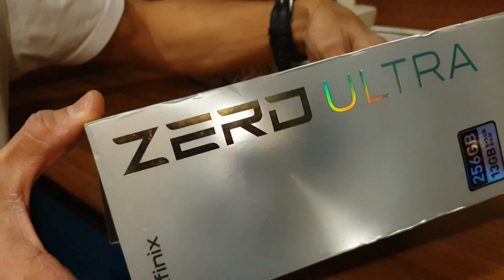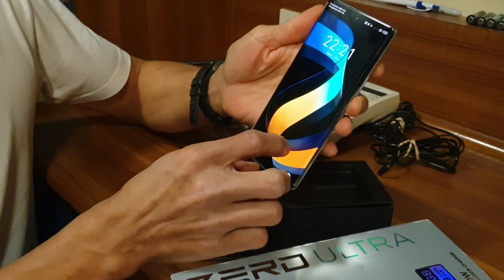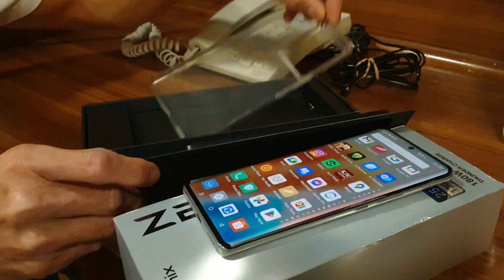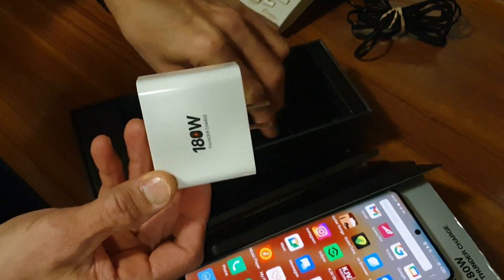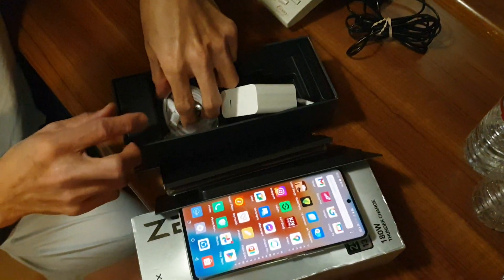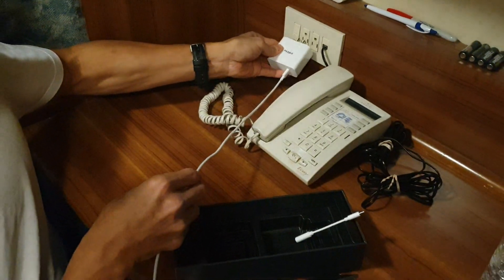Infinix unboxing — there you go. Alright, turn on, that's how it looks like. There you go. That's the case, and the charger, and a connector in case you want to listen to music and you don't have Bluetooth, you can use this one for the cord. And this is the cord. I will show you a quick look at how fast it is when it's charging.